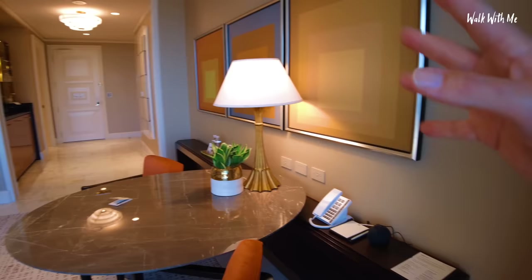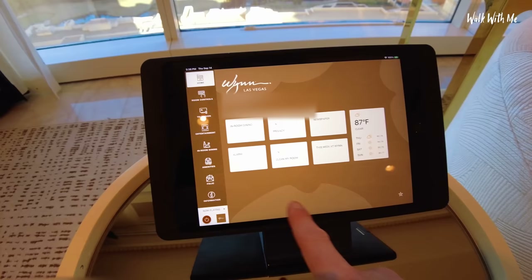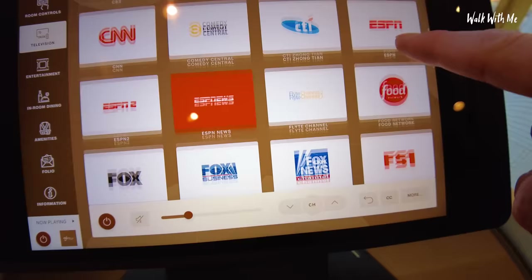This is an iPad which I can use, and it's got a little welcome note personally to me, which is quite nice. There's in-room dining, an alarm, the weather forecast — I can change all the channels.